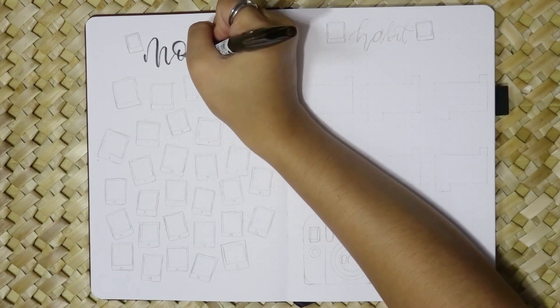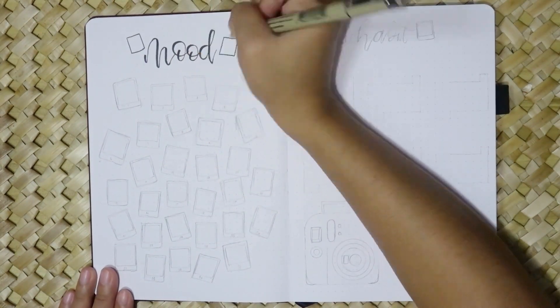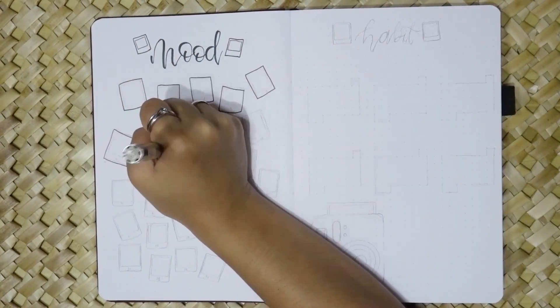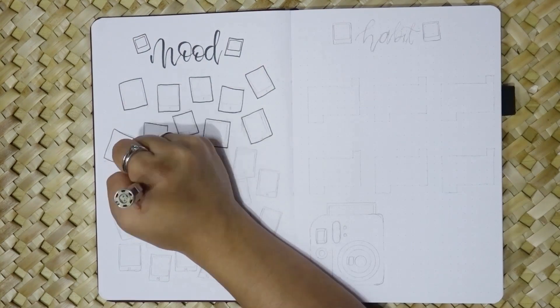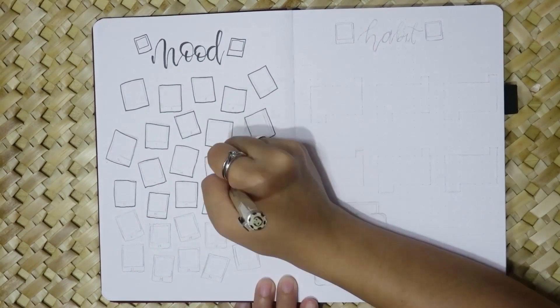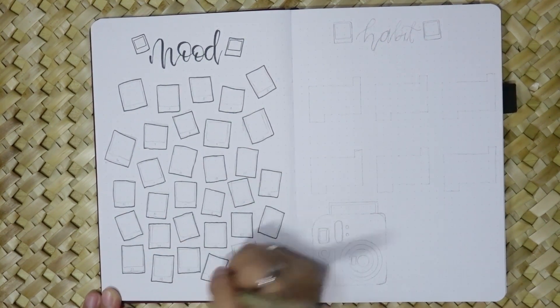For my mood tracker I've prepared 31 polaroid frames, one for each day of the month, using blue, pink, and purple. I'll fill in each frame according to my mood, creating a visual representation of my emotional journey throughout July.